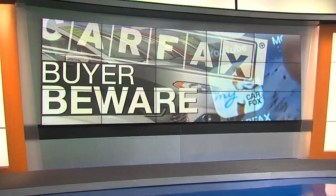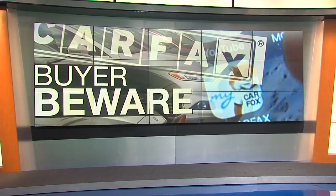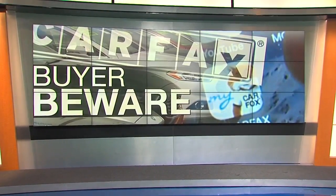Buyer beware — the 7 investigators are back tonight checking used cars for sale on dealers' lots throughout Metro Detroit. Jim Kurtzner uncovered safety recalls they didn't even know about and has an easy way to check before you sign on the dotted line.